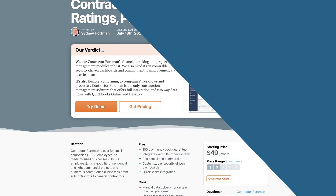If you're looking for a budget-friendly option, we often suggest Contractor Foreman, which offers basic project management features starting at just $49 per month.